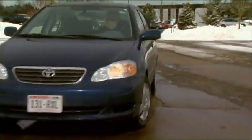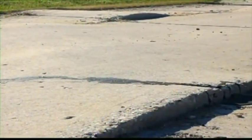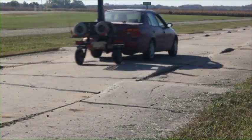In addition to extensive testing at Bruno's Midwest facilities, the Chariot has undergone third-party testing of the most rigorous nature.